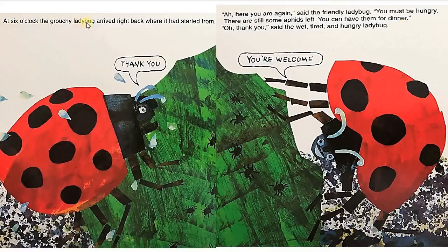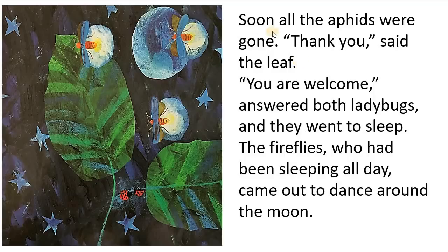At six o'clock, the grouchy ladybug arrived right back where it had started from. 'Ah, here you are again,' said the friendly ladybug. 'You must be hungry. There are still some aphids left. You can have them for dinner.' 'Oh, thank you,' said the wet, tired, and hungry ladybug. Soon, all of the aphids were gone. 'Thank you,' said the leaf. 'You are welcome,' answered both ladybugs, and they went to sleep.